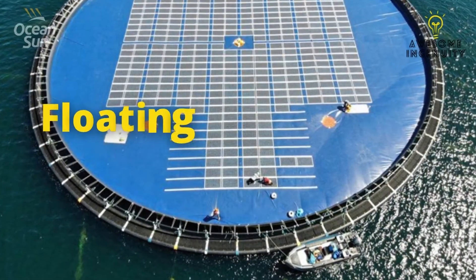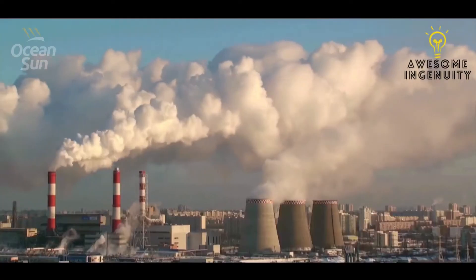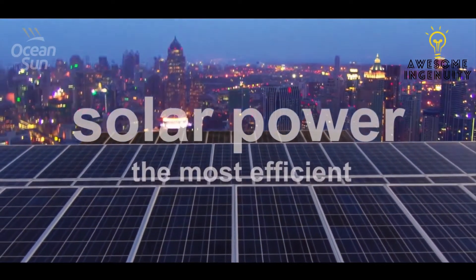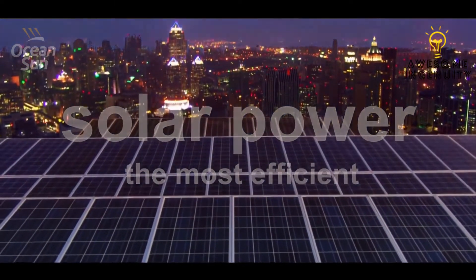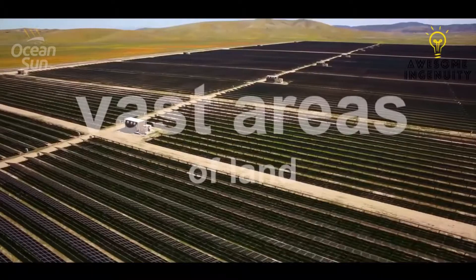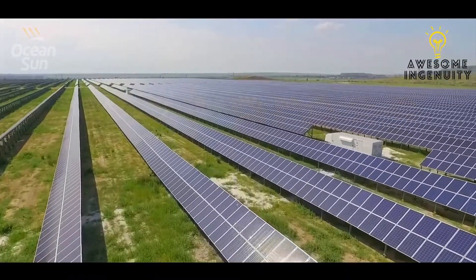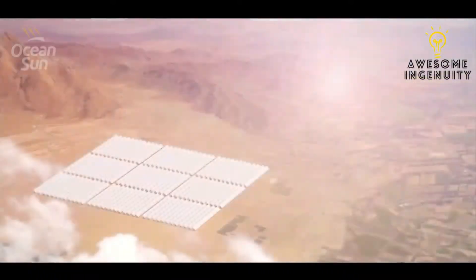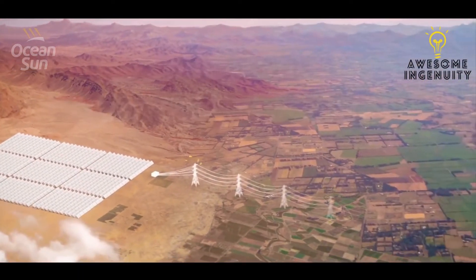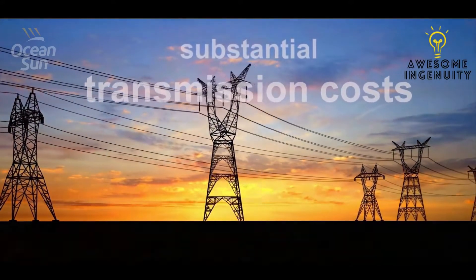OceanSun: a bold solution to our global energy needs. In recent years, solar power has proven itself to be the most efficient energy source. Yet in order to produce large amounts of energy, solar power plants require vast areas of land. Sufficient land areas cannot be found near densely populated places where power is consumed, and agricultural and recreational spaces cannot be sacrificed. This results in substantial transmission costs from the power plant to the consumer.